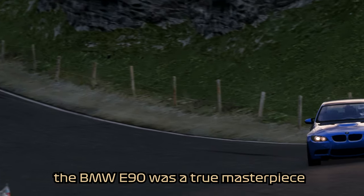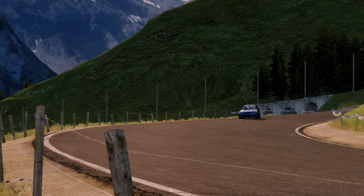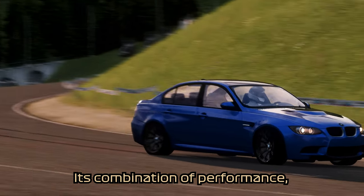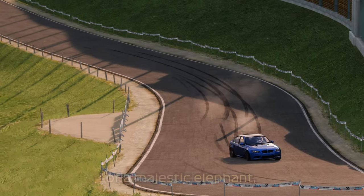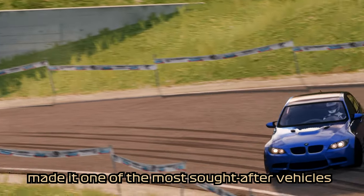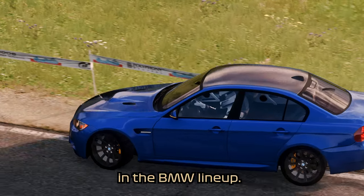In conclusion, the BMW E90 was a true masterpiece of automotive design and engineering. Its combination of performance, luxury, and handling — much like the power and grace of a majestic elephant — made it one of the most sought-after vehicles in its class and a true classic in the BMW lineup.